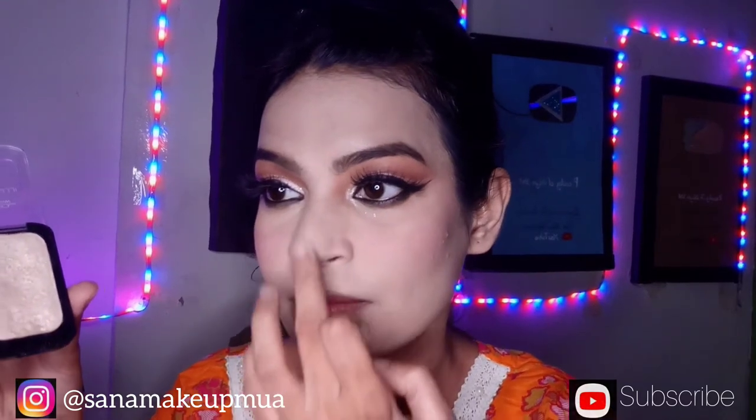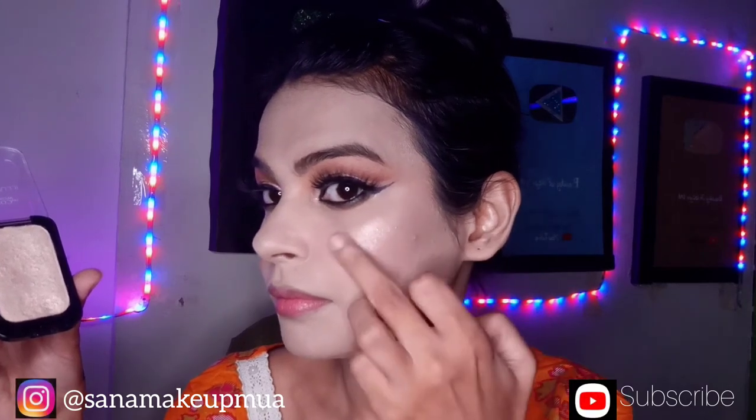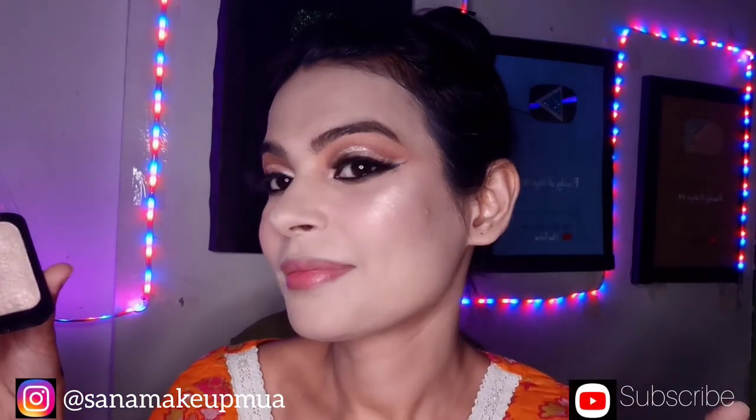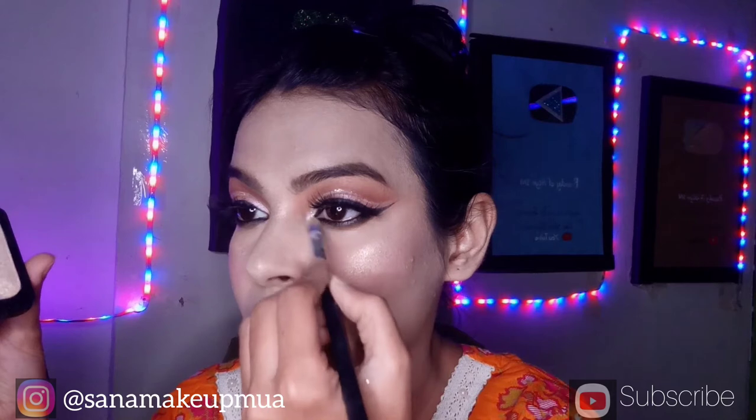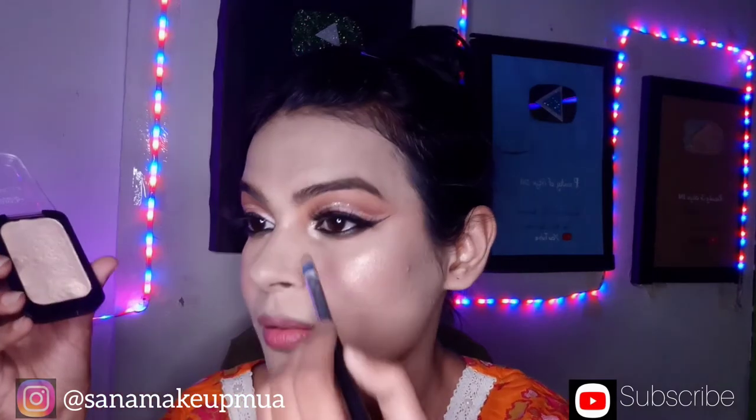After that, I apply a highlighter. This is a good way to blend and create a shine. I put it in the corner with a brush. If you put it with your finger in the inner corner it acts like a kajal effect.